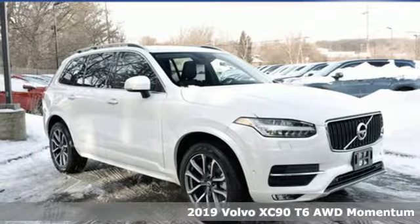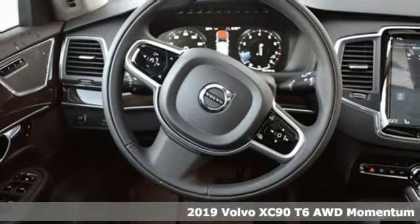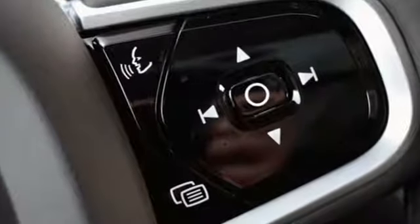Here's a new 2019 Volvo XC90. In its element, in all the elements, this XC90 puts you in command of an exhilarating drive. Plus, it offers an exciting list of features.